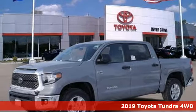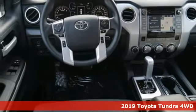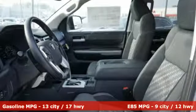Here's a new 2019 Toyota Tundra four-wheel drive. You need a truck that's as much of a workhorse as you are. This Tundra was built to meet life's toughest demands. It's equipped for all your driving needs and wants.